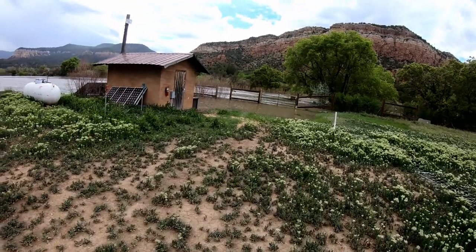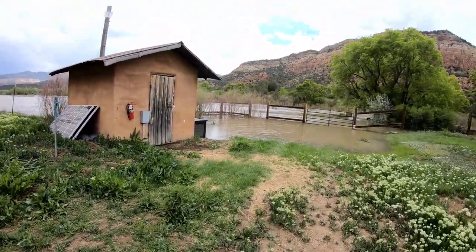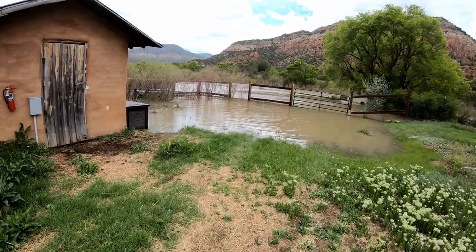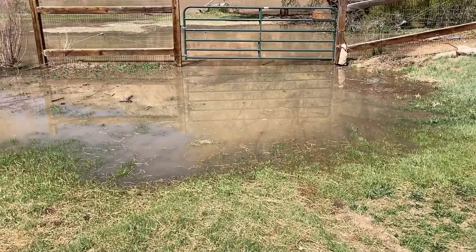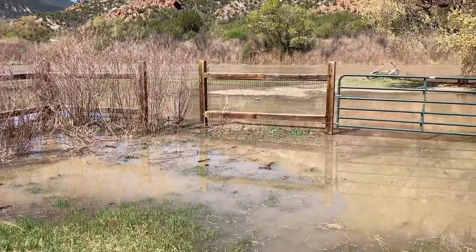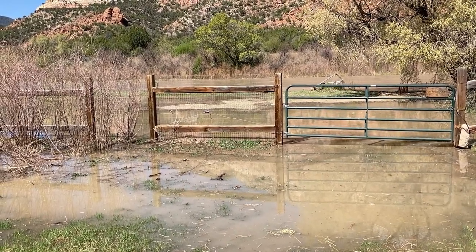And it has gone up, not down. This kind of gives you an idea of where the water usually isn't. I'm guessing we're up about maybe four feet.